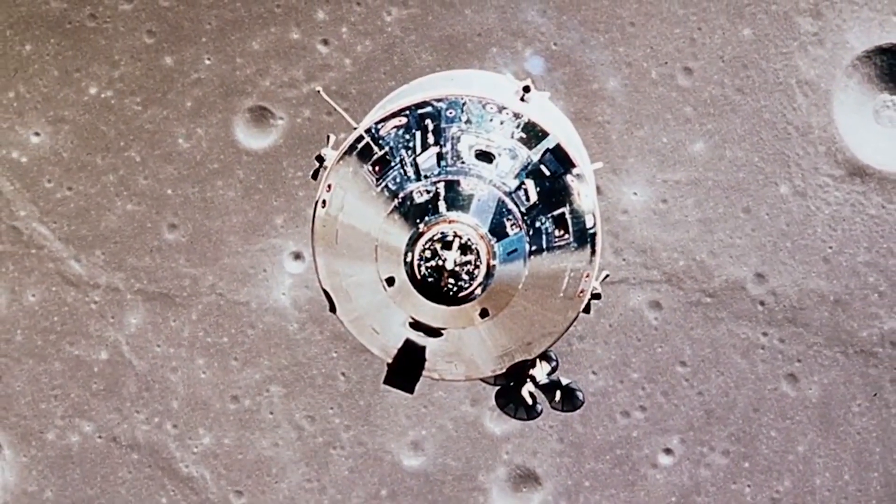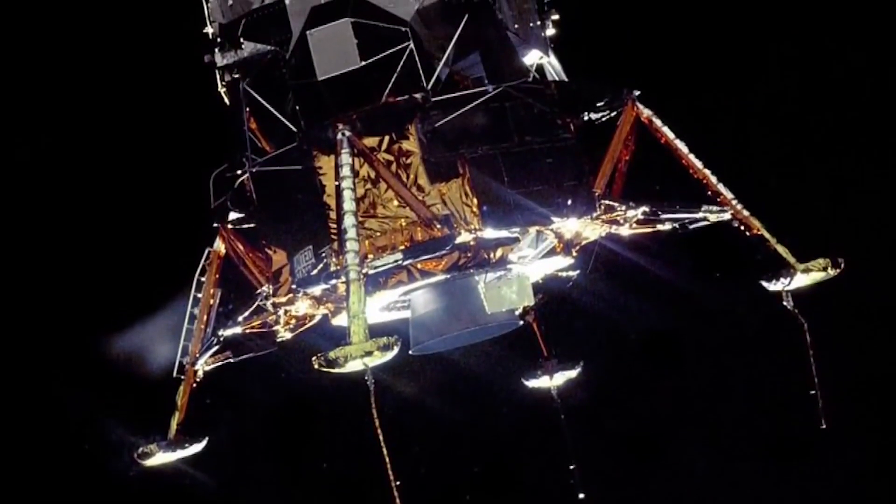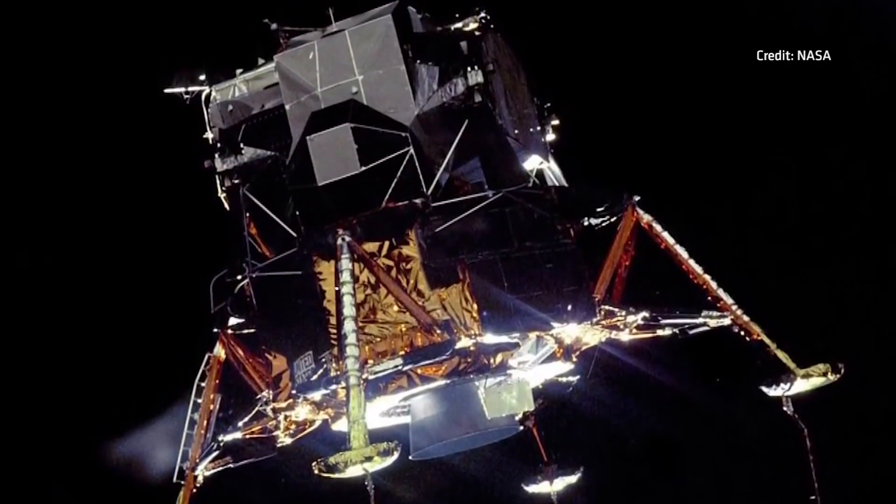If you want to send stuff to the moon — and not just any stuff, you want to send people — you need a capsule big enough to hold people, enough food, air, and water to let them survive the trip, the fuel to get back, and the necessary gear to get them back from the moon. You need a big rocket.